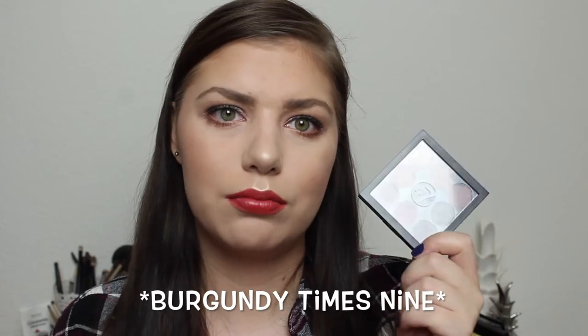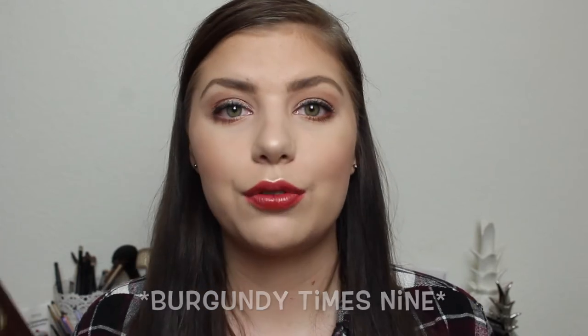And then I have the W7 Naughty Nine in Midsummer Nights, which is a complete dupe for the MAC Amber X9 palette, I think. For the Too Faced Chocolate Bar palette, I'm sure you know how it looks — the colors are pretty neutral and they are pressed hard into the pan and stuff like that.